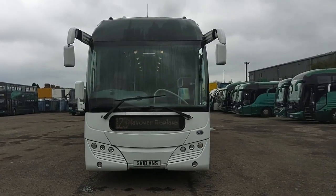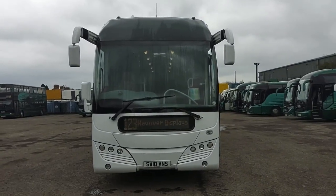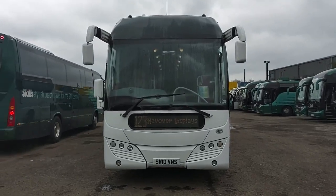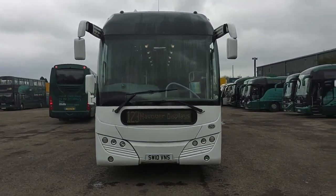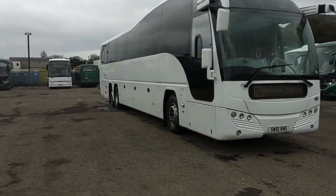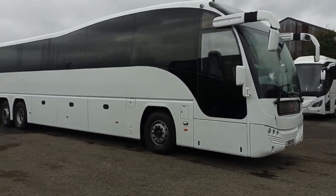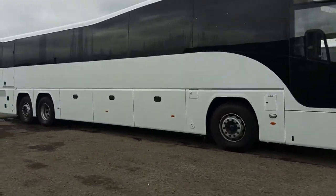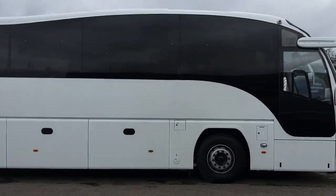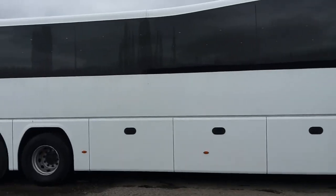Here we have a 2010, on a 10 registration, Volvo B12BT Plaxton Elite 54 seat PSVAR compliant executive coach. The vehicle comes from the Skills fleet, was purchased when Skills took over the National Express operations of Your Bus, used on the Bradford Heathrow service predominantly, and is now surplus to requirements. It's 15 metres long.